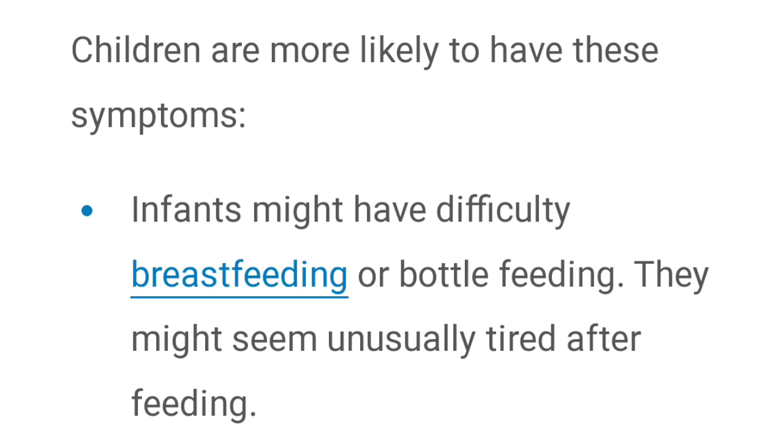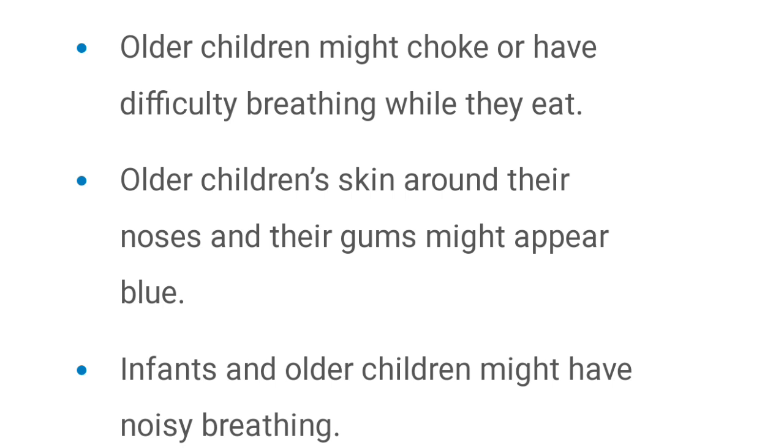If tracheal stenosis is present in a small child, they can also show some symptoms. After bottle feeding or breast feeding, they feel very tired and have difficulty feeding. When they feed, they get choked and have difficulty breathing.